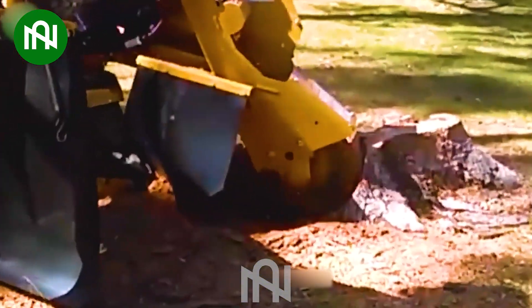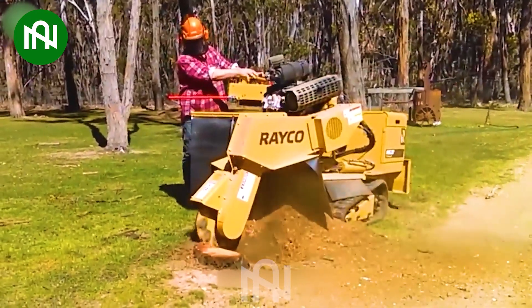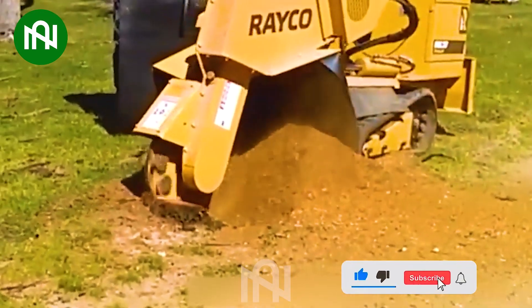This equipment efficiently removes tree stumps, allowing for a clean and level surface. It's commonly used in landscaping and land clearing projects to improve the aesthetics and safety of the area.